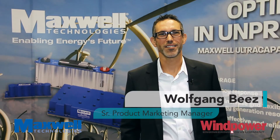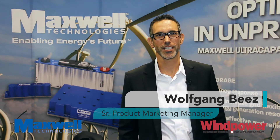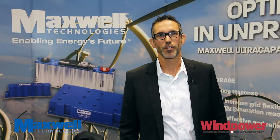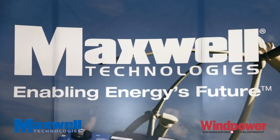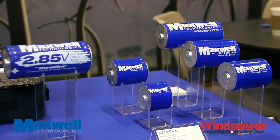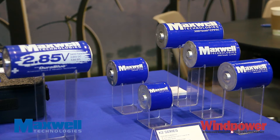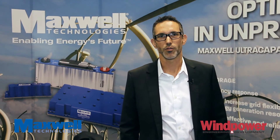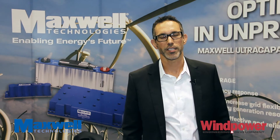Hello, Wolfgang Betz with Maxwell Technologies. We are here at the EVEA wind power show in Orlando, Florida. Maxwell Technologies is a manufacturer of ultra-capacitors. Our products are used in many applications, and here at the wind show we are specifically talking about solutions for the wind turbines.